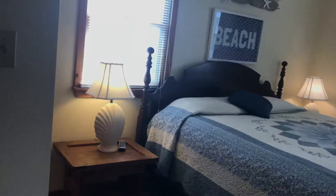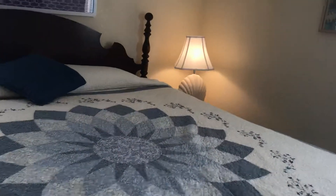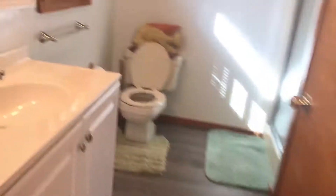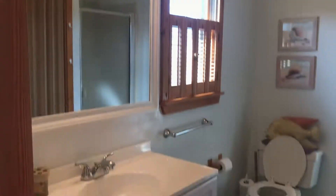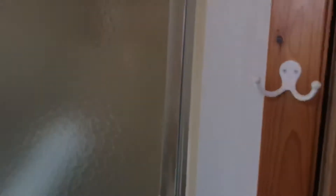Then you have your master up here — that is a king. It's a nice-sized room. This bath has been redone with the vanities and the floor, and you have a walk-in shower here. Your washer and dryer is in this room, which is kind of nice.